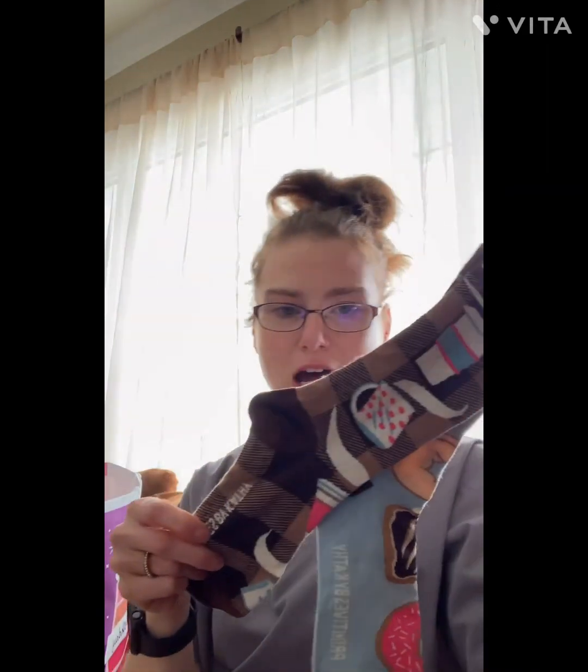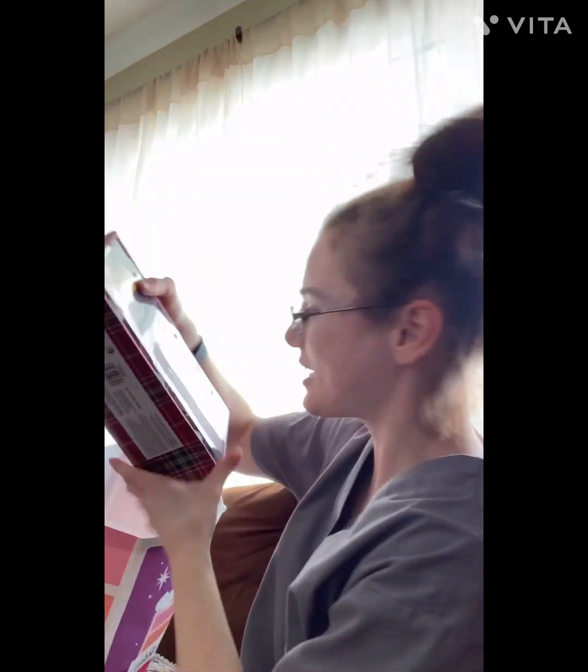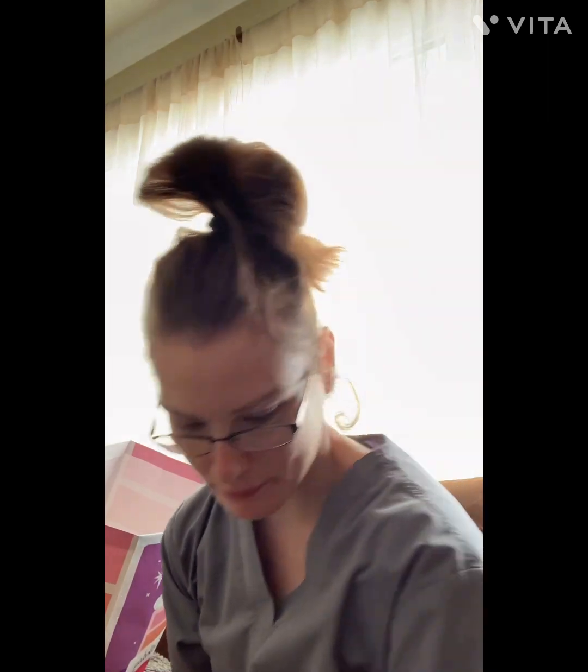My mom got me these socks and then a $50 Starbucks gift card. She also got me a set of candles — snow cherry and macaroon, candy cane and cream, blue fern and citrus — from Better Homes and Gardens.